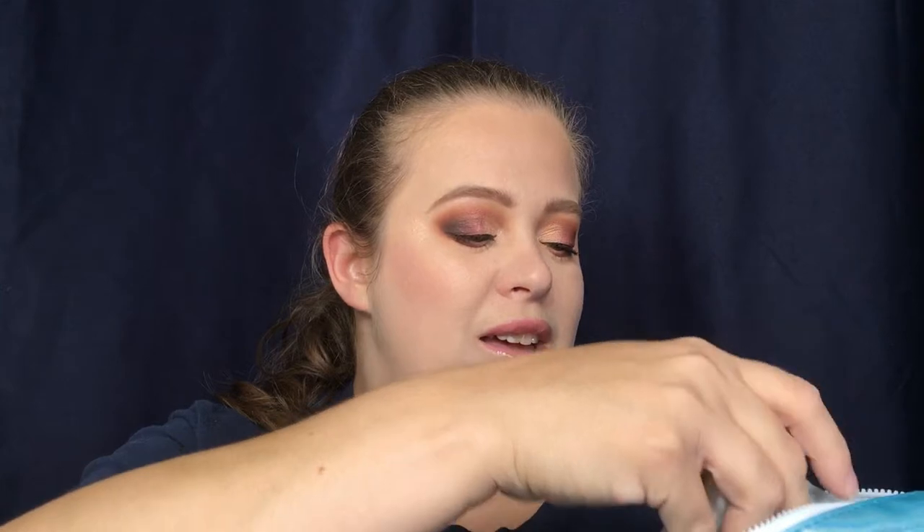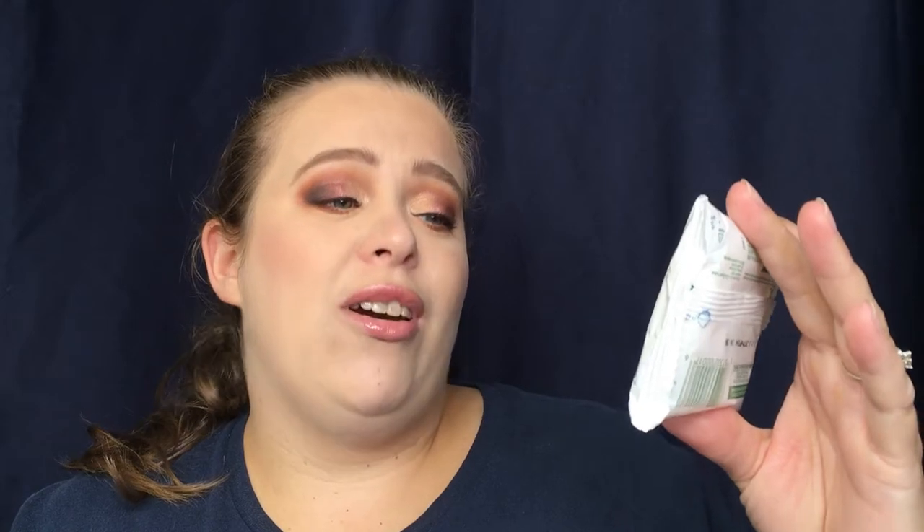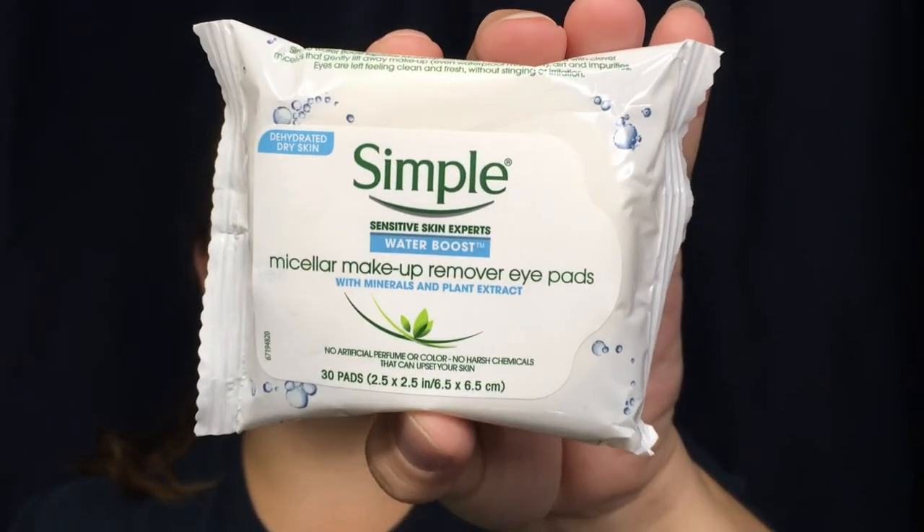We're gonna dive right into this — oh hello! Super excited for this. This is the Simple Sensitive Skin Experts Water Boost Micellar Makeup Remover Eye Pads. I am so excited for this. I like to try new makeup wipes. I typically use just the ones from Walmart, but they kind of sting the eyes a little bit, so I like to explore my options to take off my eye makeup.